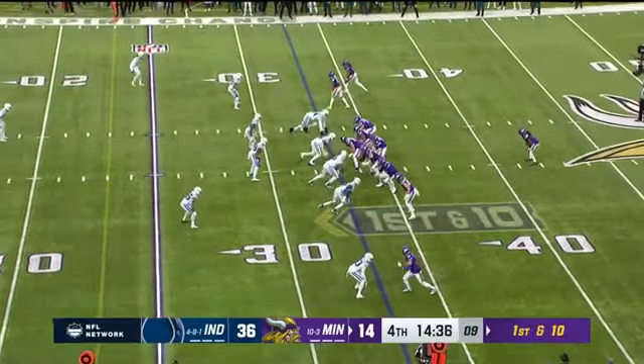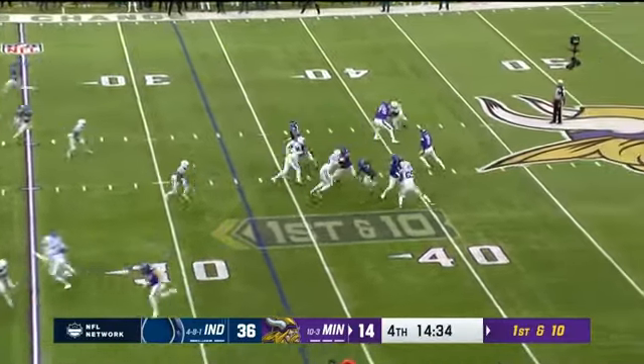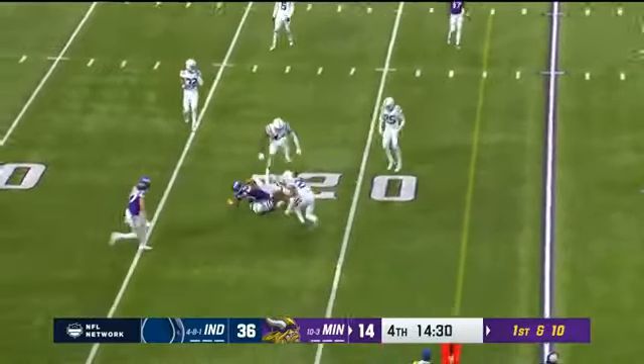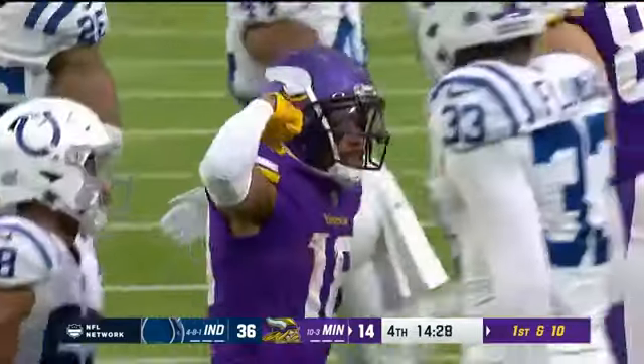And I'm talking a little trash. Play action to Cook, Cousins with time — a defender holds Jefferson again. That's nasty.